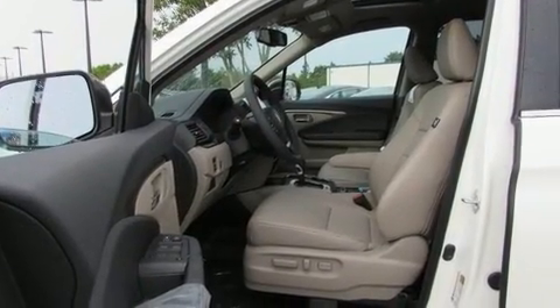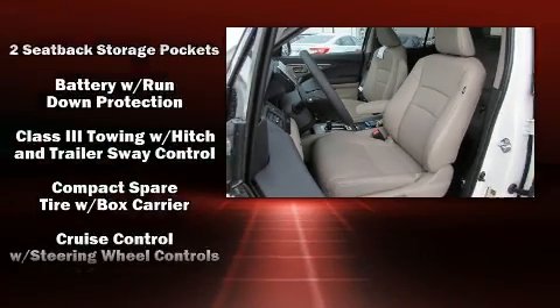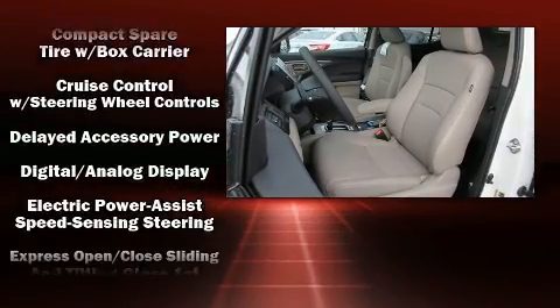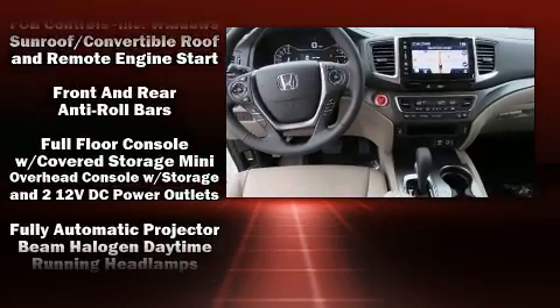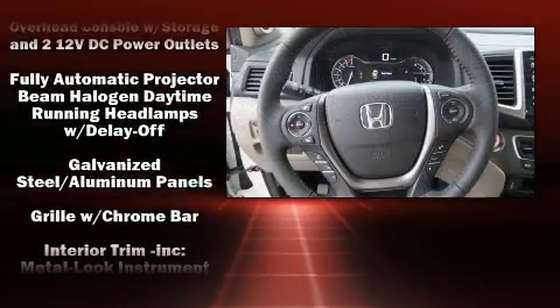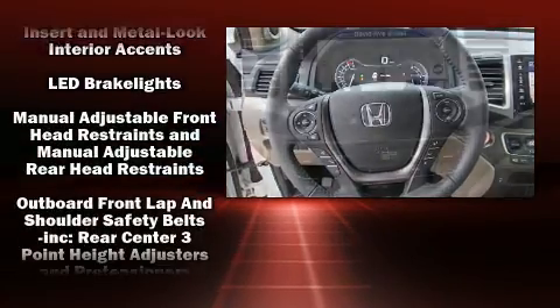Audio features include an AM/FM radio, steering wheel mounted audio controls, and seven speakers enhancing the audio experience throughout the interior. Honda ensures the safety and security of its passengers with equipment such as front and side impact airbags, a panic alarm, and four-wheel disc brakes.